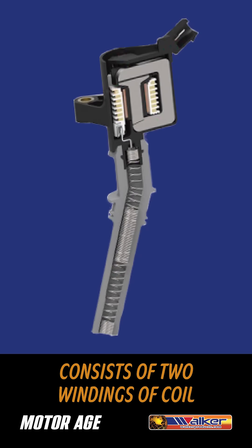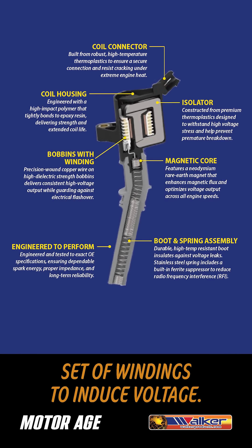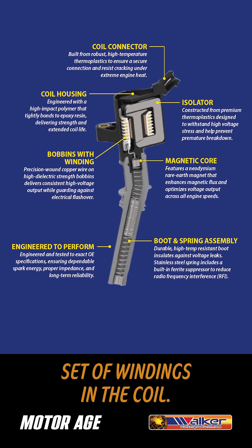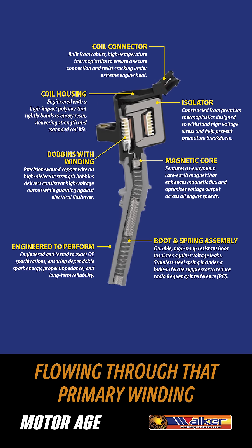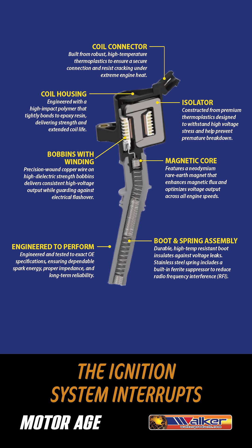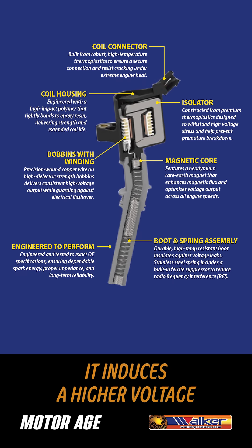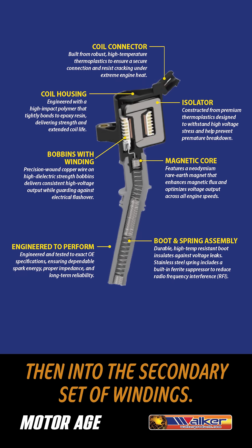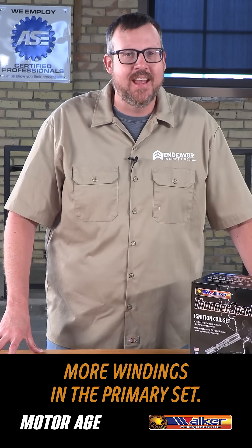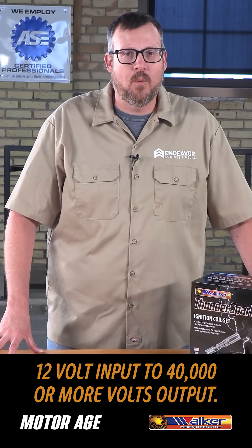An ignition coil consists of two windings of coil that act as a step-up transformer. It employs a primary and secondary set of windings to induce voltage. This is done by providing battery voltage to the primary set of windings in the coil. That low-voltage current flowing through the primary winding creates a magnetic field around the coil. The ignition system interrupts this current flow, causing the magnetic field to collapse. As the magnetic field collapses, it induces a higher voltage into the secondary set of windings. The secondary windings have considerably more windings than the primary set, stepping up that voltage from the 12-volt input to 40,000 or more volts output.